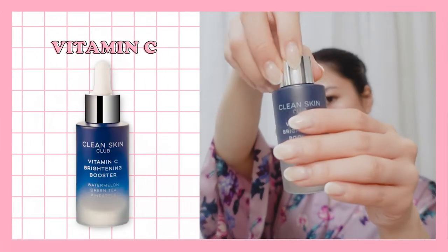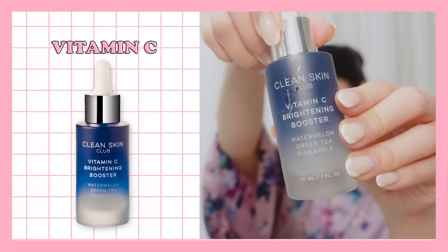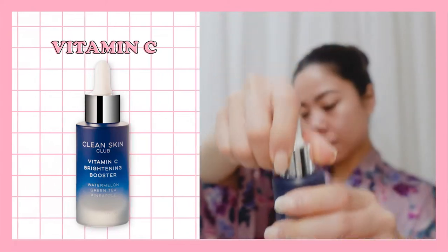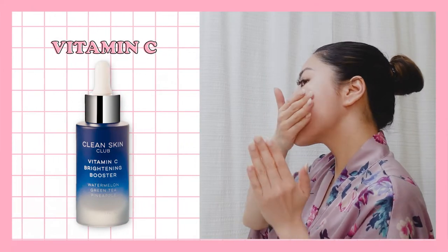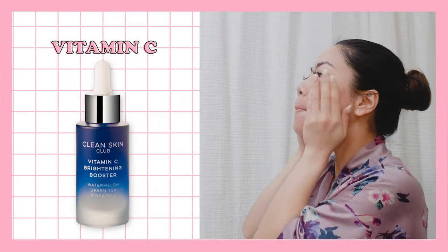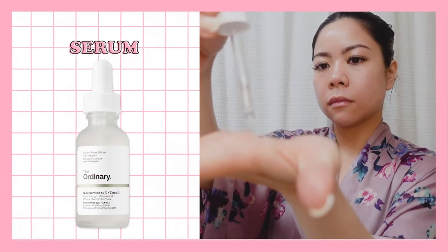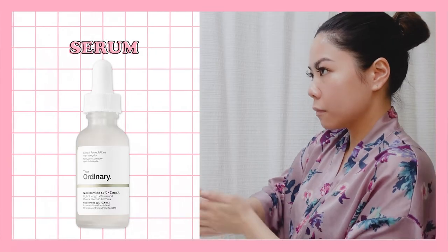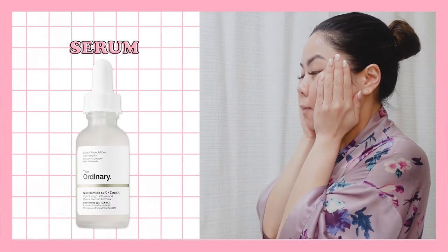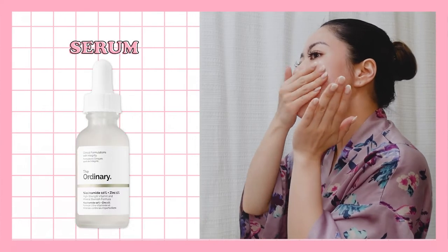I could never skip my morning routine without using my vitamin C serum. It brightens the complexion for glowing skin, protects against UV damage, and works to remedy hyperpigmentation and scarring. I'm also really enjoying this niacinamide from The Ordinary. It reduces the appearance of skin blemishes and congestion, and this water-based serum also helps with enlarged pores and textural irregularities.